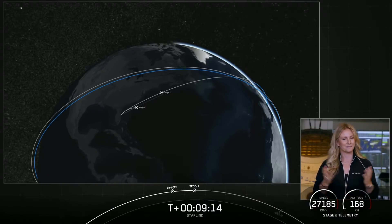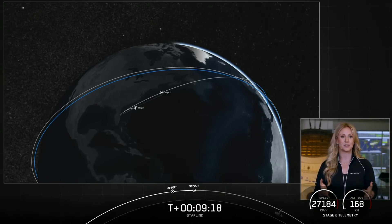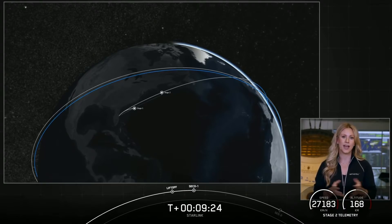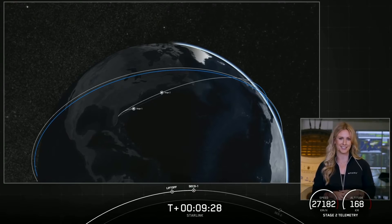Nominal orbit insertion. And just like that, we heard confirmation of a good orbit. At this point, the second stage is going to coast for the next 35 minutes or so. Hang tight — we'll see you back here at T plus 45 minutes for a second stage relight.